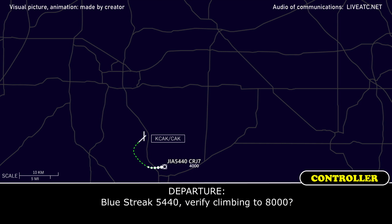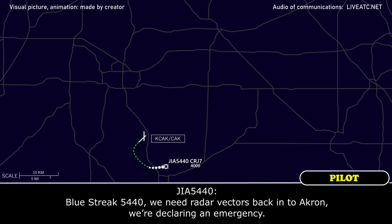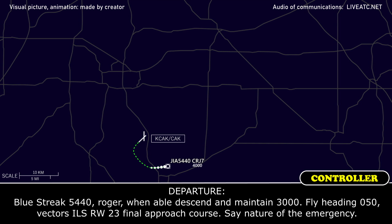Blue Street 5440, verify climbing to 8000. Blue Street 5440 needs radar vectors back into Akron — we're declaring emergency. Blue Street 5440, roger. When able, descend and maintain 3000. Fly heading 050, vectored ILS runway 23 final approach course. State nature of the emergency.